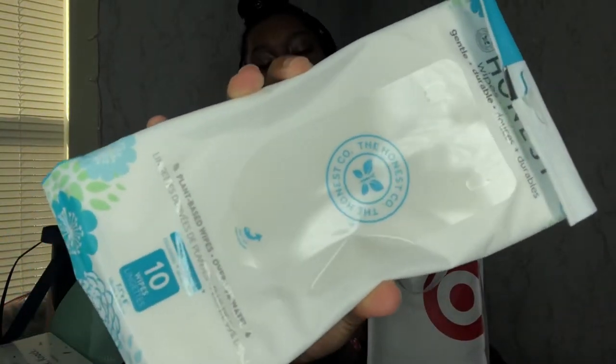In the Target bag, there's the Honest brand — plant-based wipes that come with 10. These are over 99 percent water, so they're really good for sensitive skin — definitely something I'm going to try. I know I want fragrance-free and sensitive skin wipes; it doesn't really matter the brand as long as it doesn't cause a reaction, I'll stick with it. There are also more Huggies Little Snugglers size one — three of them — the same ones that came in the Walmart box.